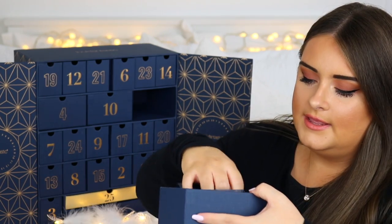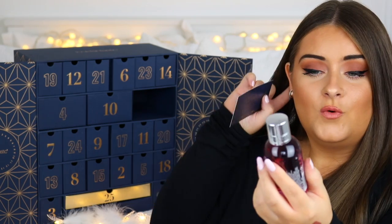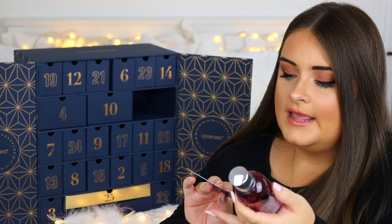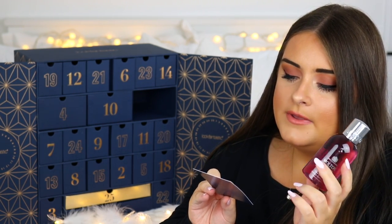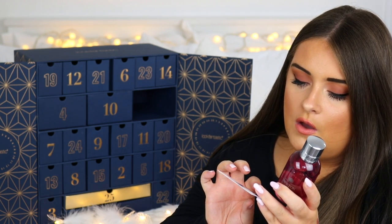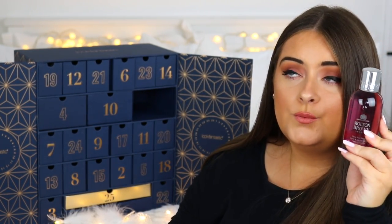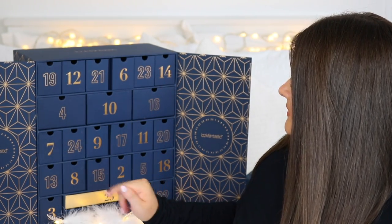Door sixteen is a big one — a Molton Brown product. It's a bath and shower gel in my all-time favourite scent: fiery pink pepper. The card describes it as an antioxidant-rich shower gel with notes of fiery pink pepper, tangerine, elemi oil, and ginger that adds a hint of luxury to your daily routine. Love this scent from Molton Brown — it wouldn't be a Look Fantastic box without one!